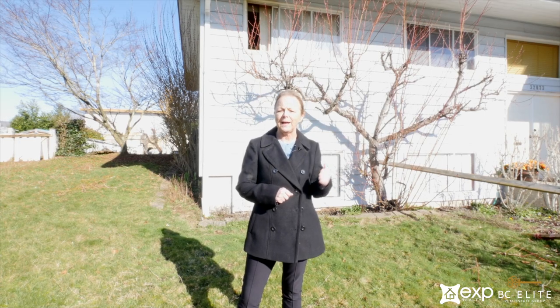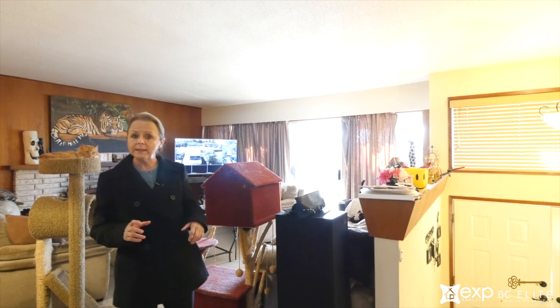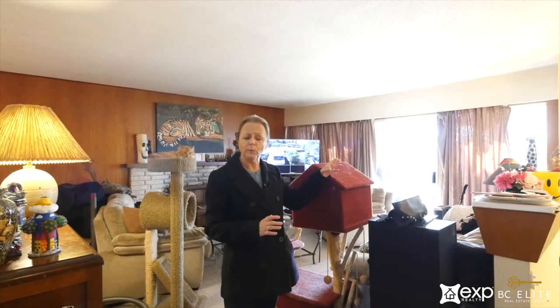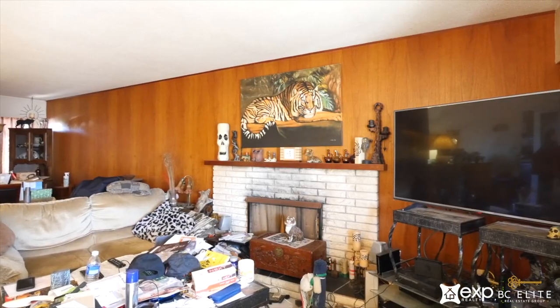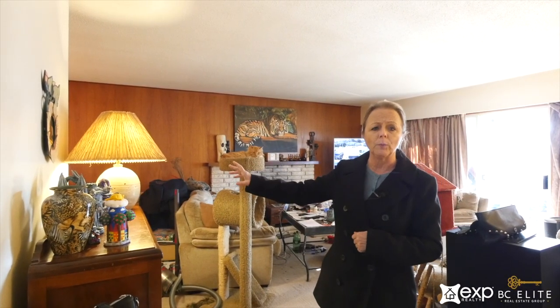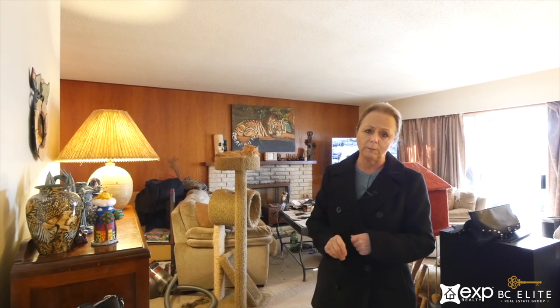Now we're going to step inside. Inside this home we have a nice bright living room with an enclosed sun deck and southern exposure. There's a fireplace here — you'd want to pull this out and put in a gas fireplace. Take this panel cladding off, maybe put in some new drywall, and you'd have a nice bright living room with some new floors.